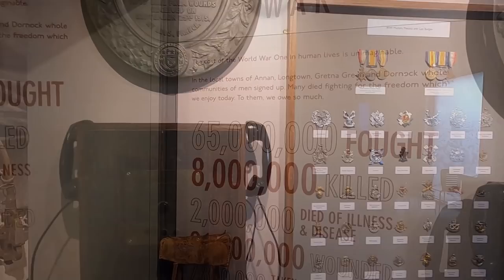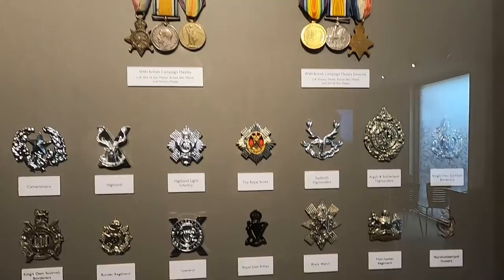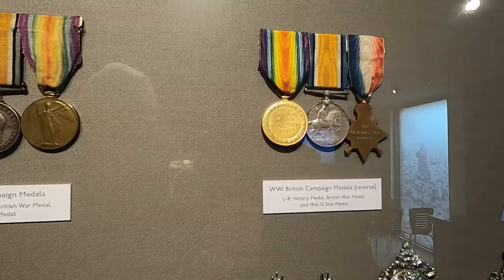Medals. Military medals and cap badges. We forgot your Grandad's campaign medals — the two that he's got.